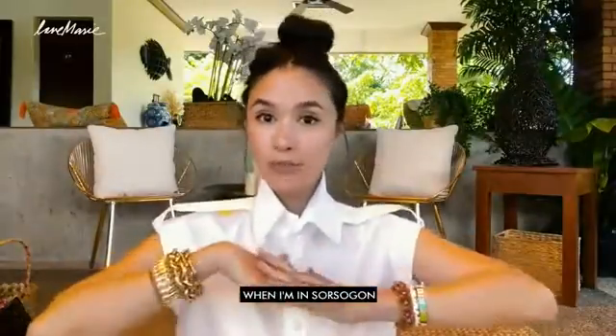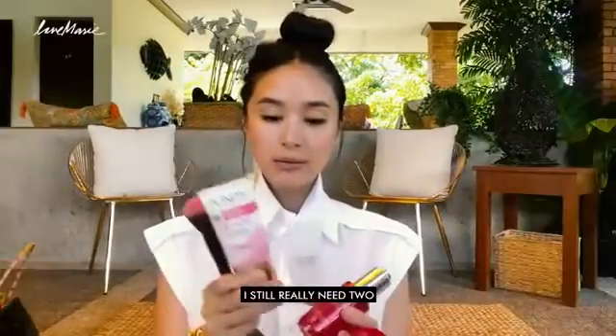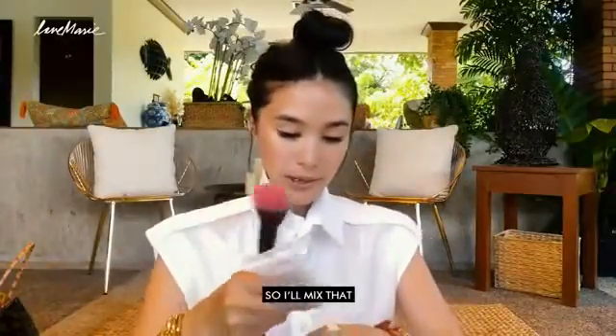What do I need here in Sorsogon or whenever I'm out of town? Of course, I need skin care. So I have my sunblock, although I do have my VVCC cream from Pons. I still really need both because I'm just under the sun the whole day. So I mix those together.